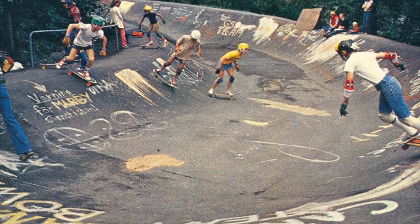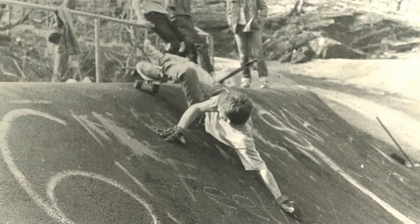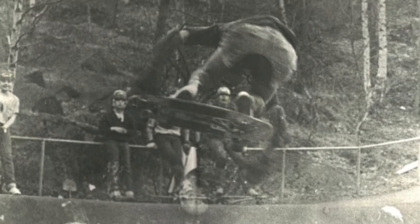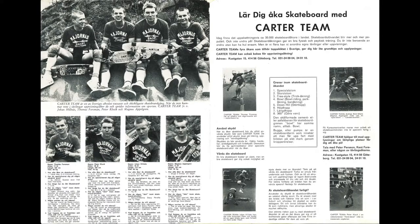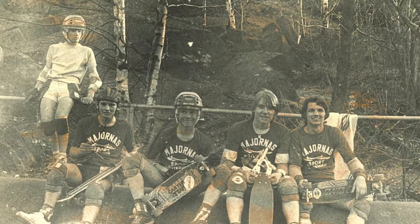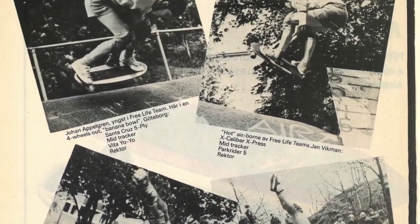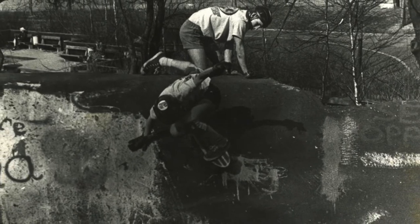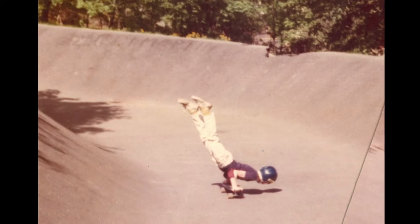The Banana Bowl was originally a reservoir built in the 1950s and converted into a skate spot during 1975. The skate spot was located in Sweden's second largest city of Gothenburg. The Carter team, who were Sweden's first skate team, converted the reservoir and made it skateable, and with their influence it quickly took off. If you were not skating, you were watching, as the Banana Bowl would always bring in a crowd, and is considered one of the birthplaces of skateboarding in Sweden.